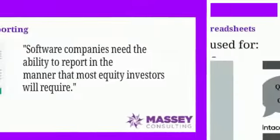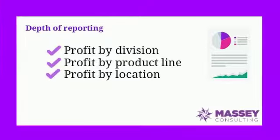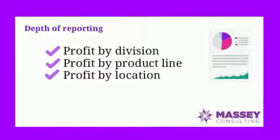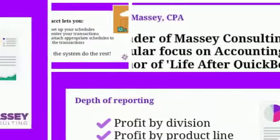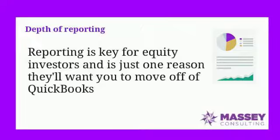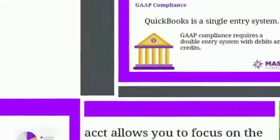Things such as profit by division, profit by product line, profit by location — these become more and more critical as a company expands. Equity investors will really focus on that. They'll need those reports. They'll need to know how you've been managing the business, what parts are profitable, what parts might not be profitable. So reporting is a definite key reason to move off QuickBooks.